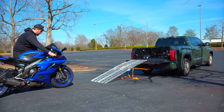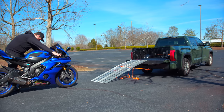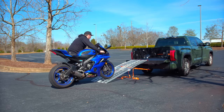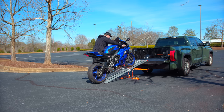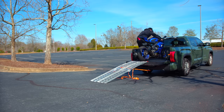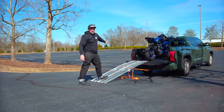Bike is in neutral, kickstand is up, clutch in. Bike is now in the wheel chock — it's not going anywhere.